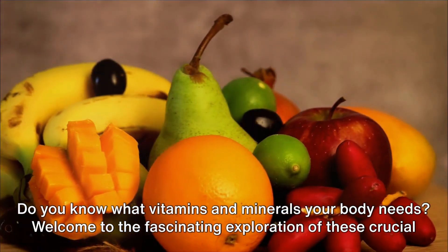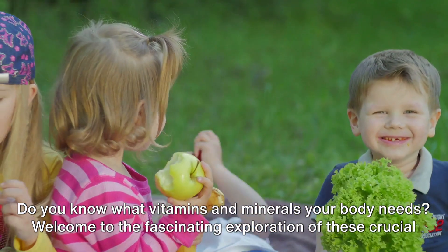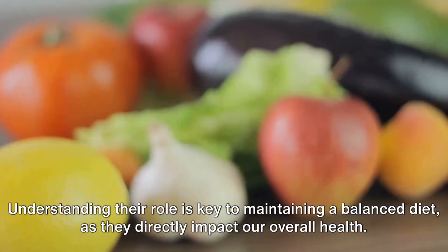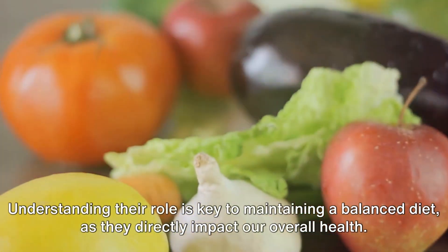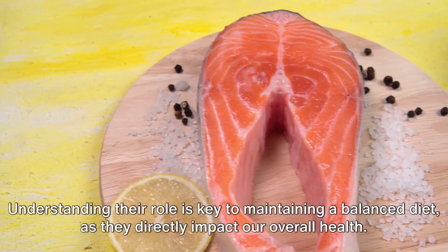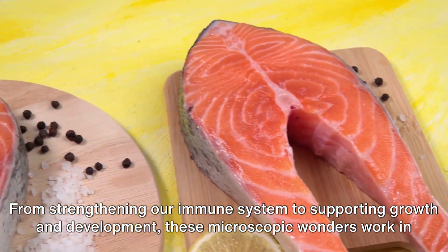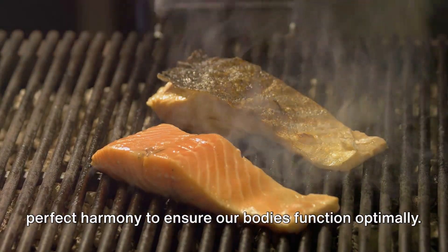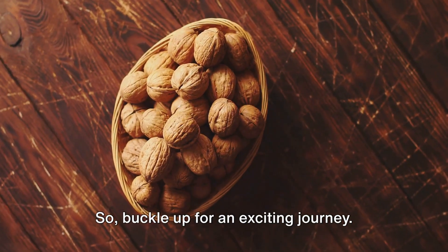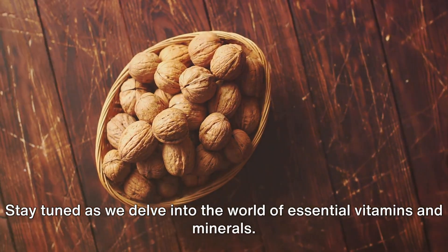Do you know what vitamins and minerals your body needs? Welcome to the fascinating exploration of these crucial nutrients, the silent heroes that keep us healthy and thriving. Understanding their role is key to maintaining a balanced diet, as they directly impact our overall health. From strengthening our immune system to supporting growth and development, these microscopic wonders work in perfect harmony to ensure our bodies function optimally. Buckle up for an exciting journey as we delve into the world of essential vitamins and minerals.